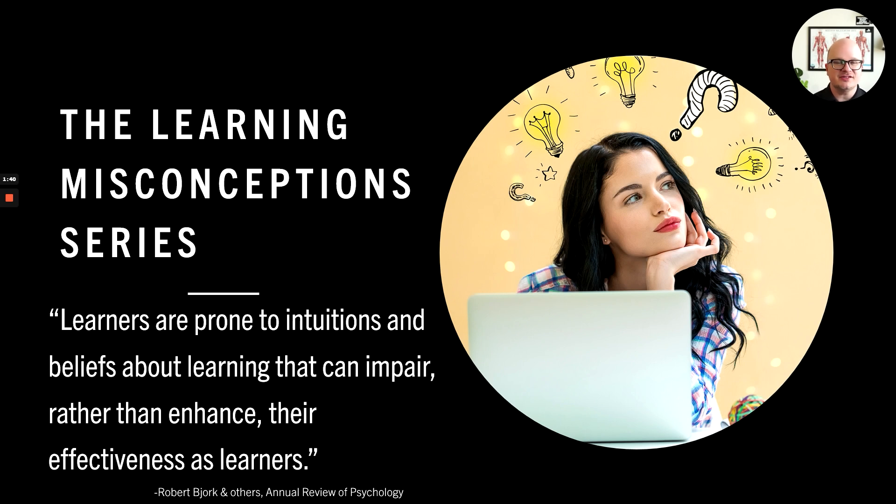Hey everyone, Instructor Brooks here, and this is the first video in our series on learning misconceptions. What you're going to find out through this series is that there's probably a lot of strategies that people think are effective for learning that are not — and you probably do them. Everyone does it and we don't know any better, but I'm going to show you the research on how to study correctly and not fall into these fallacies and illusions of learning. So if you're ready to dive in, let's go.